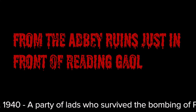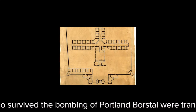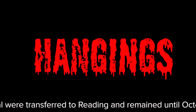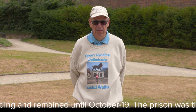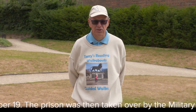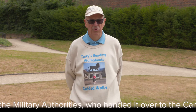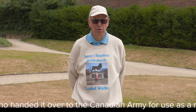The jail had 230 cells and was built in a cruciform shape with a central hub where the guards were stationed, making it easier to monitor each of the four wings. Hangings were public executions held outside the front gate. For the first public hanging, the audience was in the order of 10,000 people. These hangings often took place on a Sunday after lunch and were seen as both a warning to the public against serious crime and as a form of macabre entertainment.